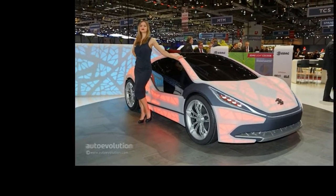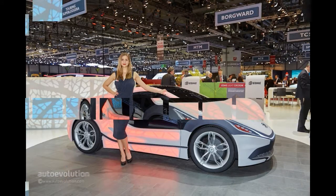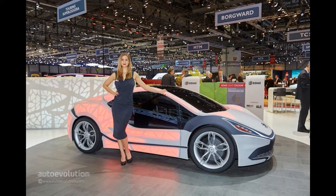EDAG Engineering is without a doubt one of the weirdest companies in the industry. For this year's Geneva Motor Show, they have outdone themselves with a car called the Light Cocoon Concept, which honestly looks like a sci-fi movie prop. You'd be forgiven for thinking it's been designed by a Japanese comic book artist, but actually, it was made in Germany.